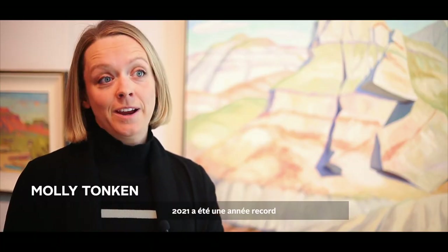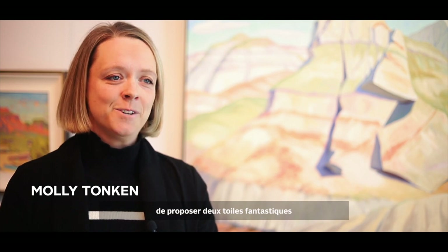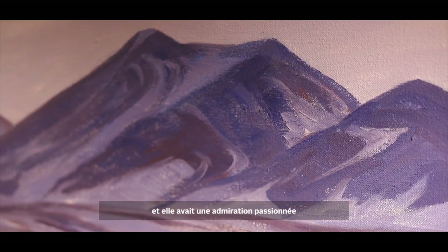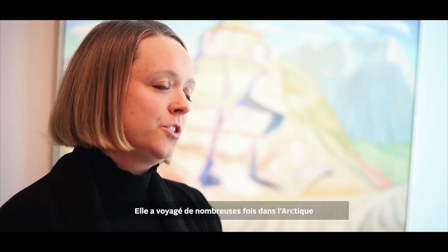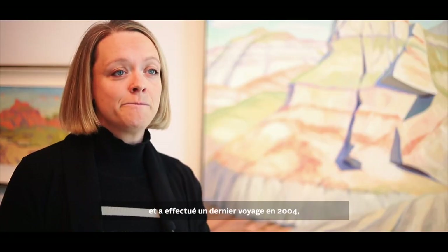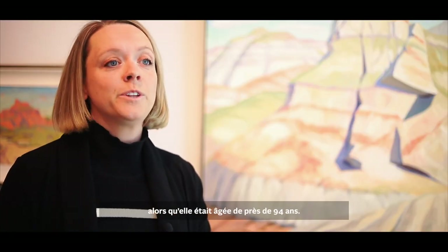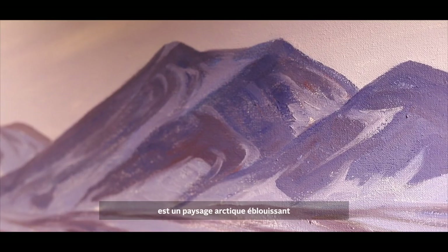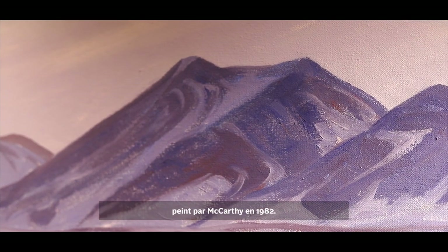2021 was a record-breaking year for Doris McCarthy's work at auction, and Heffel is thrilled to have two fantastic canvases in our spring sale this year. Doris McCarthy was an ambitious traveller with a passionate appreciation for the landscape. She travelled to the Arctic many times in the later decades of her life, and made a final trip in 2004 when the artist was nearly 94 years old. Late Light, Broughton Island is a stunning Arctic landscape painted by McCarthy in 1982.